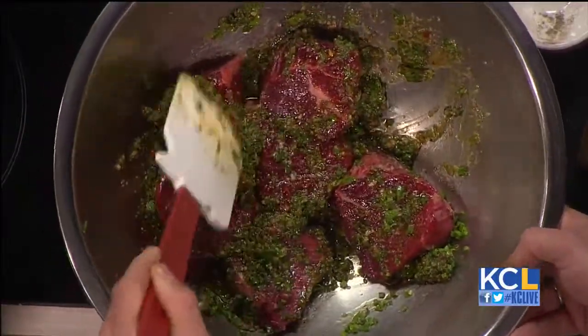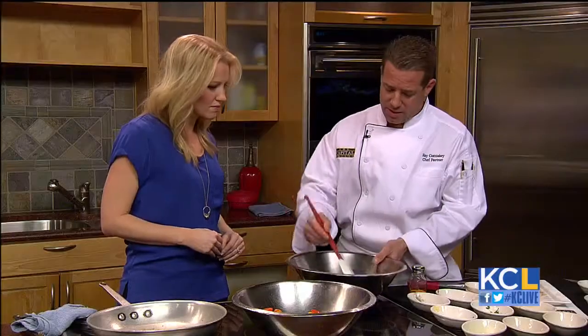Where do you get your steaks from? We get them from a local provider called National Beef — they're based out of Kansas City. The cattle is from the four-state area. But you can also get them at a place like McGonagall's.